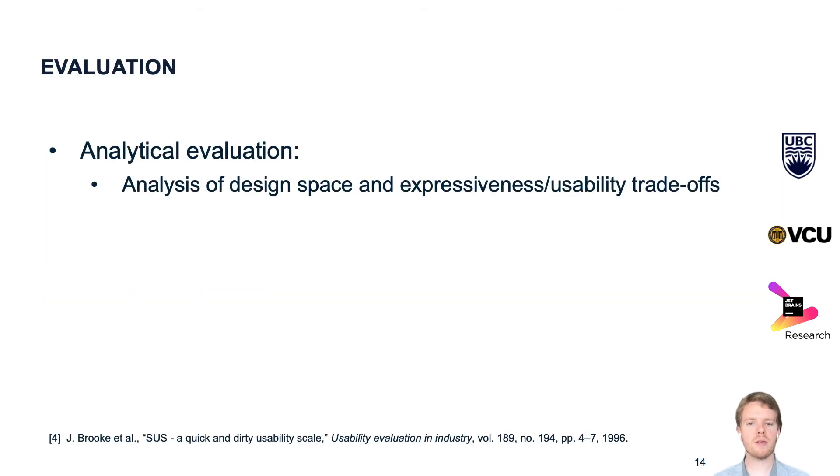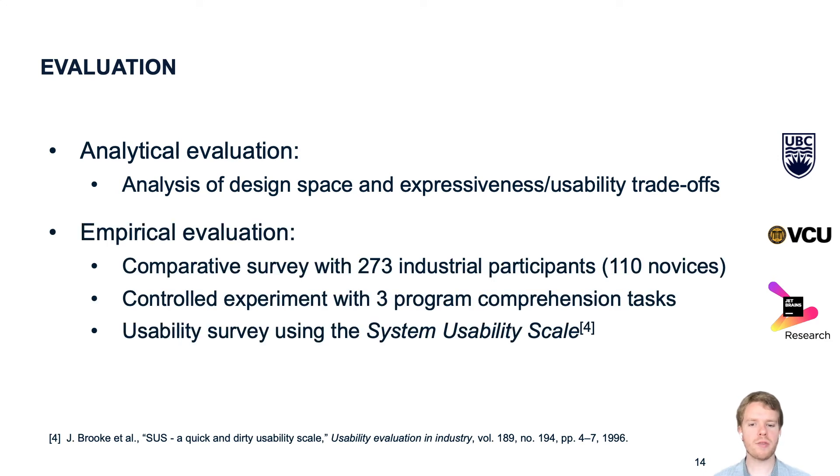To evaluate the four design alternatives, we used two approaches. First, we evaluated them analytically and analyzed their trade-offs in terms of expressiveness and usability. Then we conducted a comparative survey with 273 industrial participants, of which 110 were novices. We structured our study as a controlled experiment with three program comprehension tasks and also conducted a usability survey using the System Usability Scale.